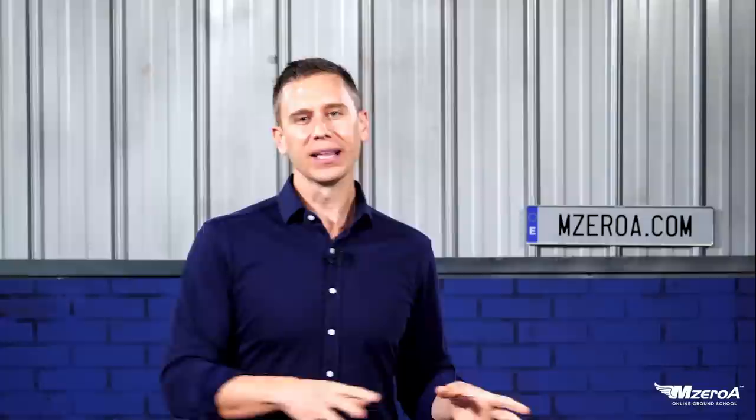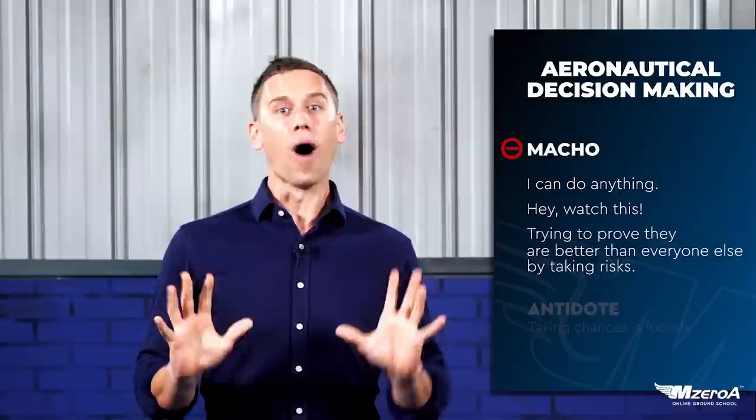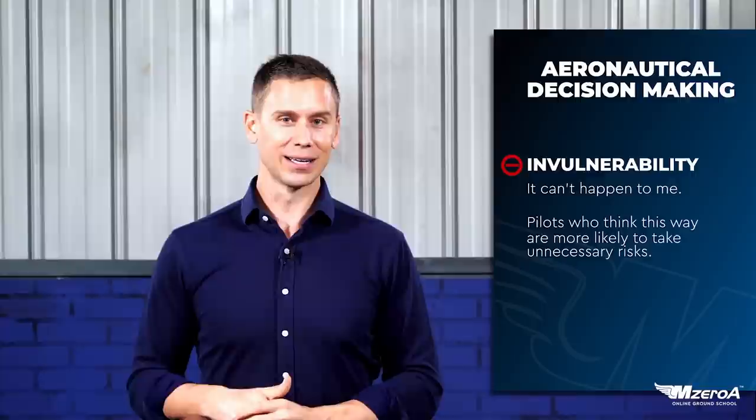Macho — that 'I can do anything,' or 'watch this' is a better way to say it. Invulnerability is more the 'I can do anything — accidents only happen to people on TV, that will never happen to me.' Well, we need to start talking about some antidotes. An antidote to invulnerability is: well, it probably could happen to you — think about that. And then there's resignation, which is always a fascinating one.